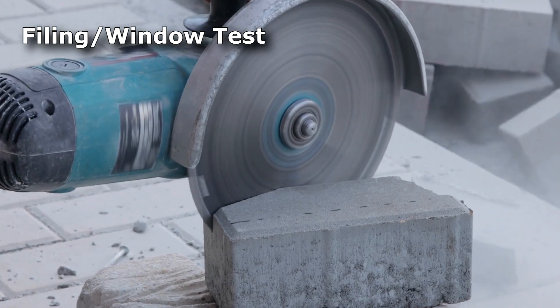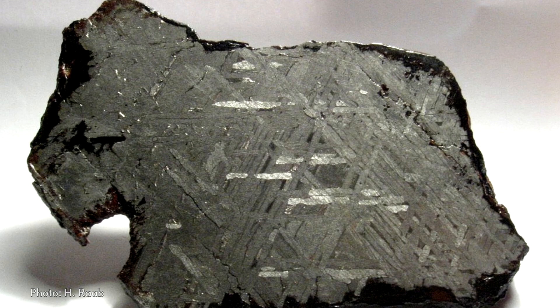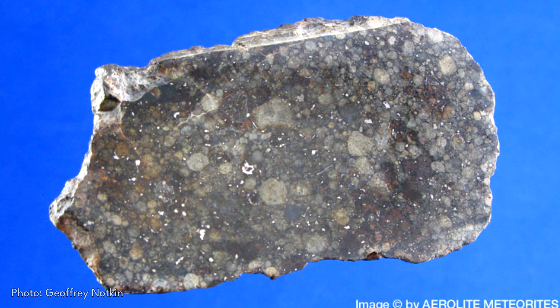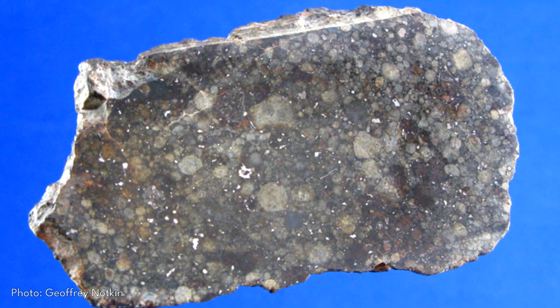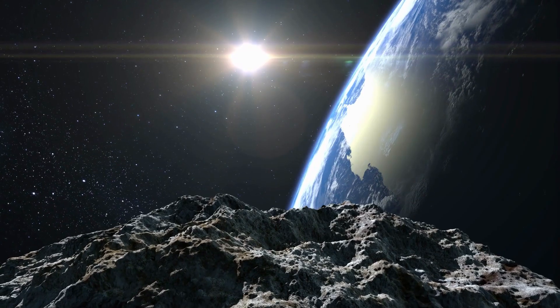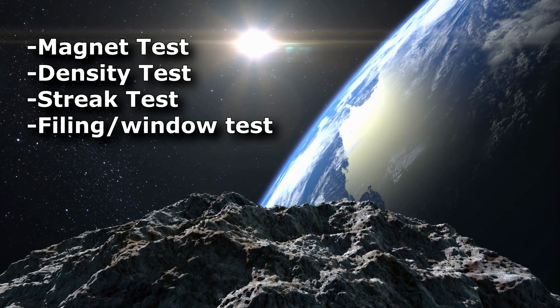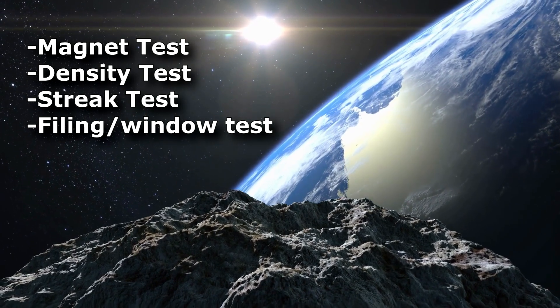The filing test is a last resort test that involves seeing the inside of the meteorite. Using a nail file, a small corner should be ground down until an area of the inside of the specimen is revealed. Meteorites will show reflective and shiny metallic flakes from various patterns formed on the inside. If there are no indications of metal particles, it is likely not a meteorite. If your specimen has failed even one of these tests, it is most likely not a meteorite. Even if it has passed a couple of tests, statistically it is still very likely not a meteorite.